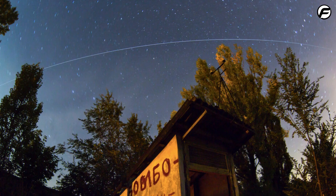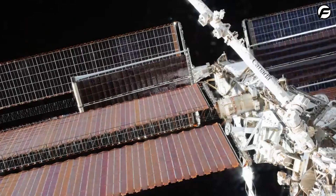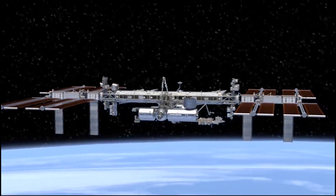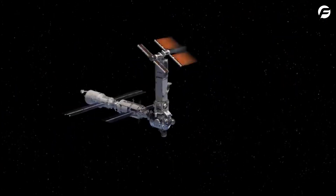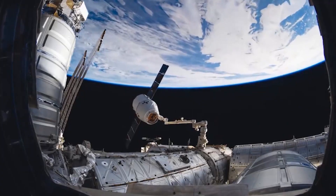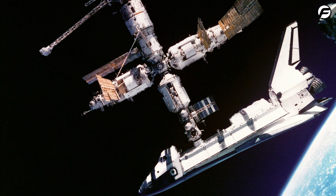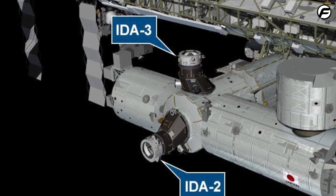The ISS is visible in the night sky without equipment and rivals Venus in brightness. ISS components like solar panels generate electricity. Long trusses link the arrays to the station, and radiators on the truss regulate space station temperature. Robotic arms outside the space station can move astronauts during spacewalks.